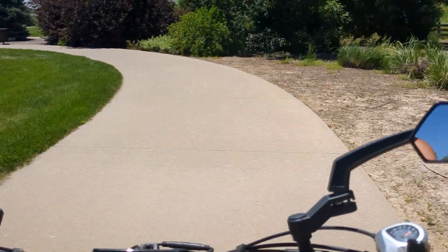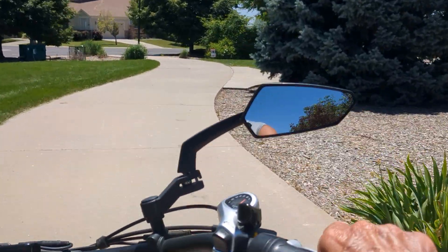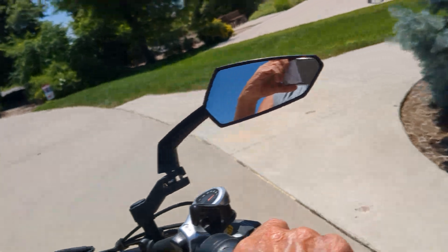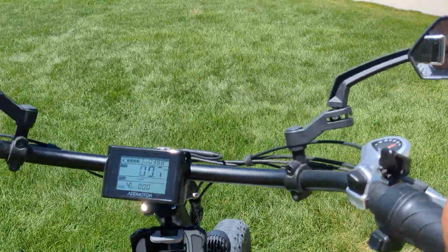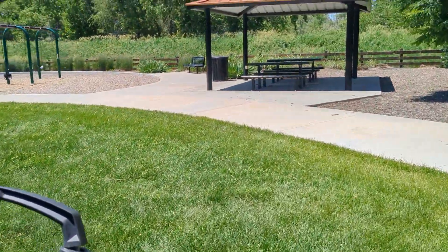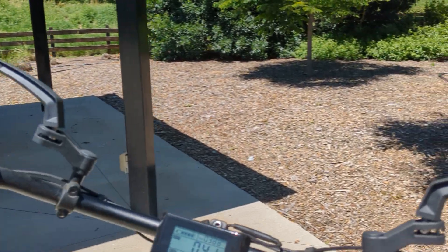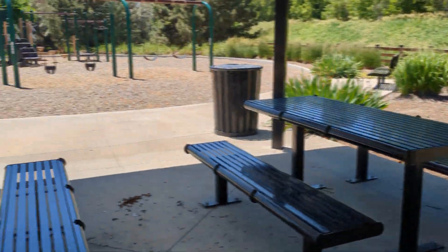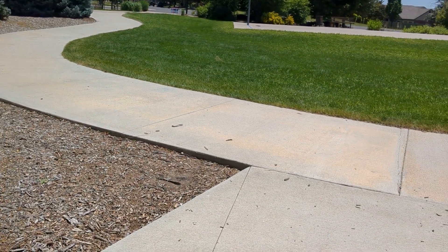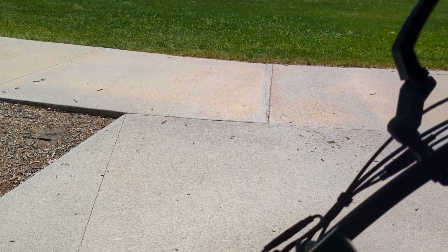It looks like I may have made a wrong turn — that's okay, I'll just pull over here and take a little break. I just wanted to make a quick little video for you guys since it's been so long. I hope you guys are all out getting in some bike riding and enjoying the summertime. Get out and ride and have yourselves a good time — we'll talk to you soon.